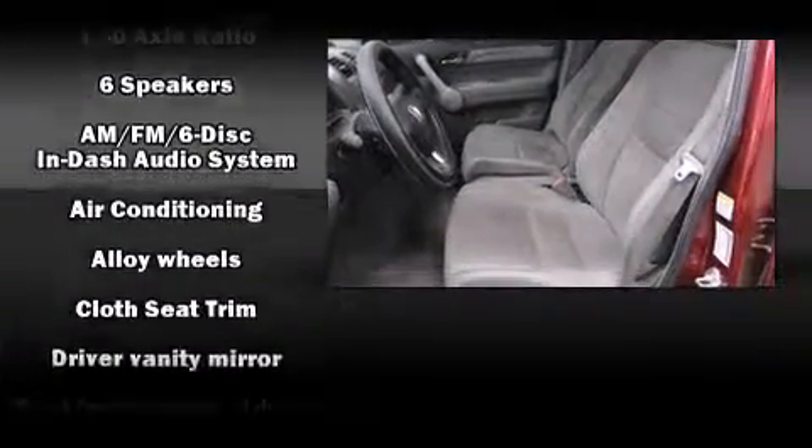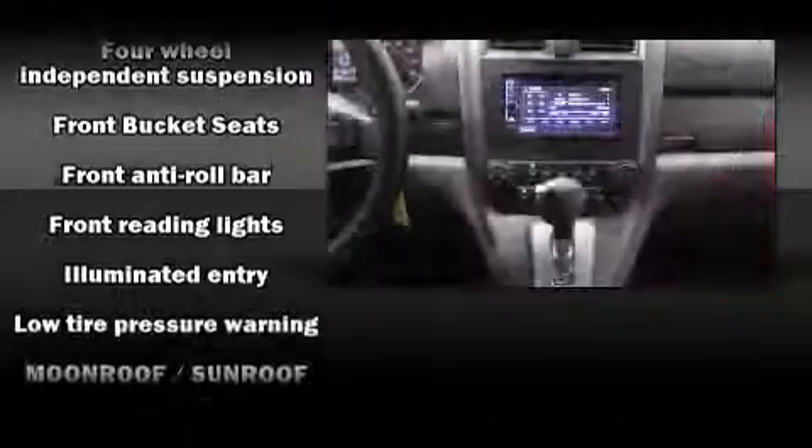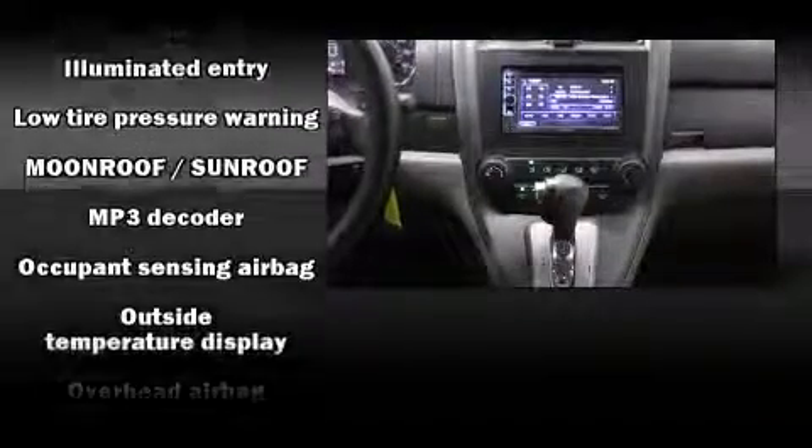It distinguishes itself from the competition with features such as a rear window wiper, one-touch window functionality, an outside temperature display, remote keyless entry, and cruise control.